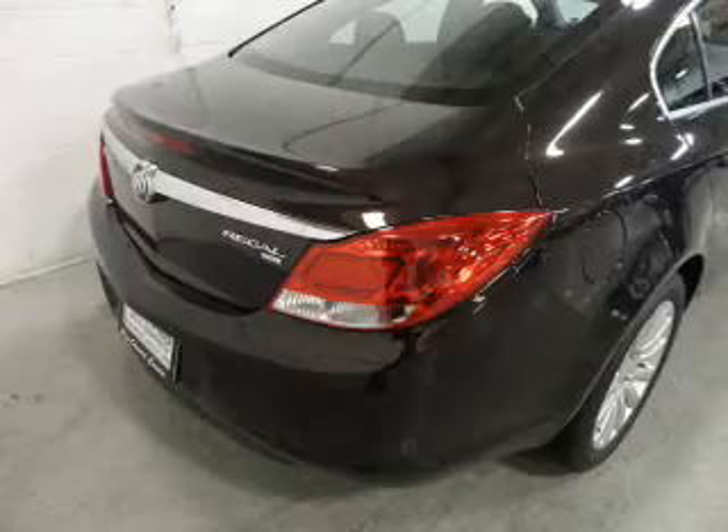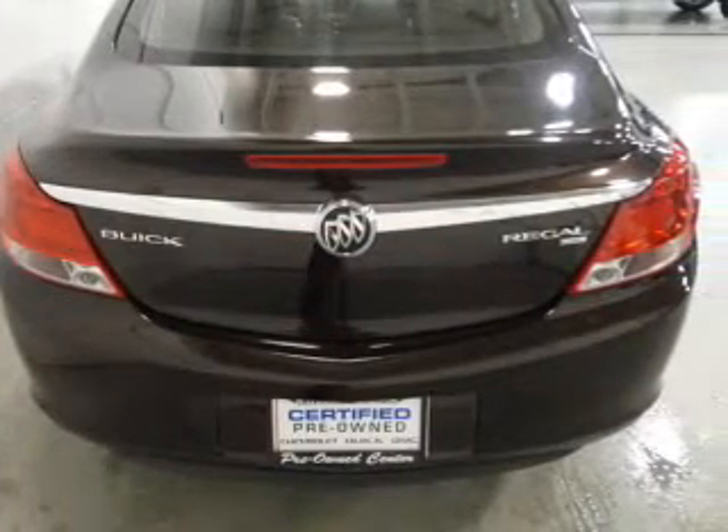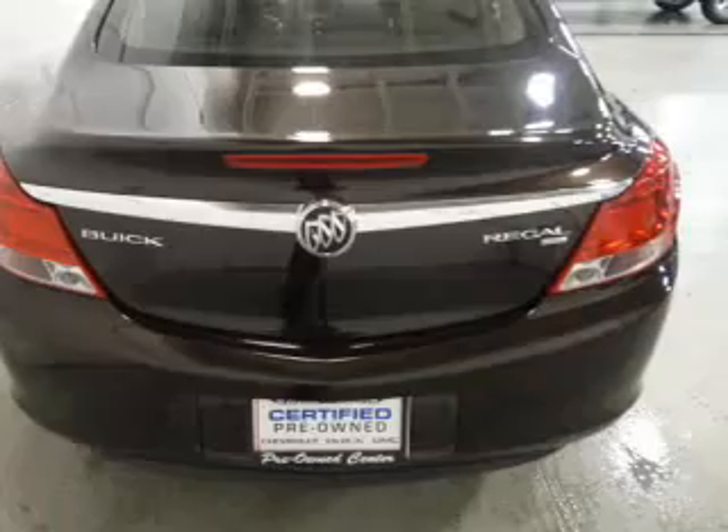Heated seats are a desirable comfort feature. Tailor the temperature to your preference and your passengers. Memory settings are just one of the extras.